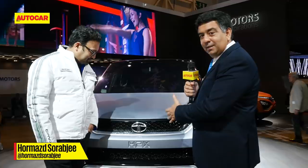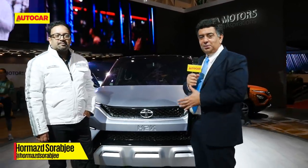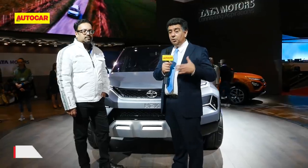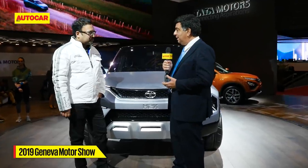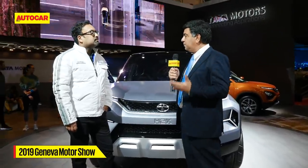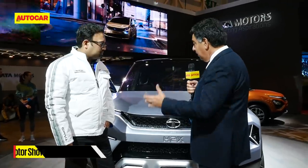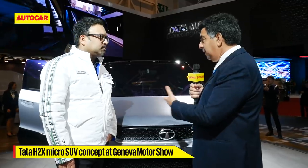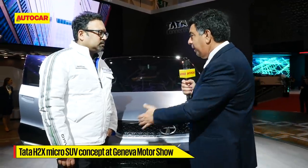The big star at the Tata stall at the Geneva Motor Show is the H2X up here on the platform. It's a concept for a new micro SUV — a new segment that Tata Motors is getting into. So this is really a white space in a way, isn't it, Pratap? Tell us a bit about this from a concept point of view and the design, which I think has a lot of Harrier cues as well.